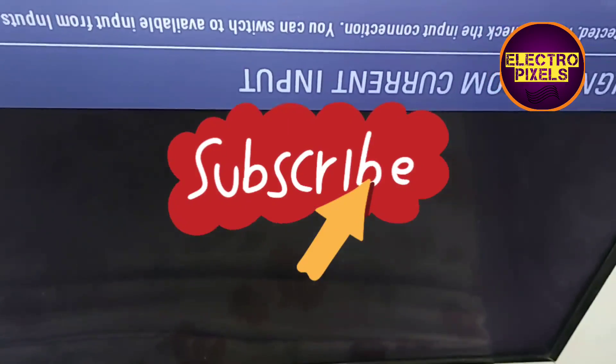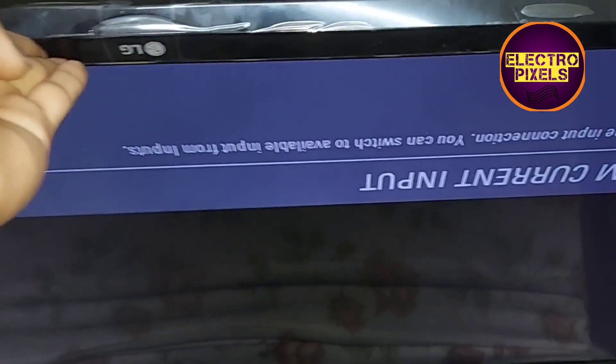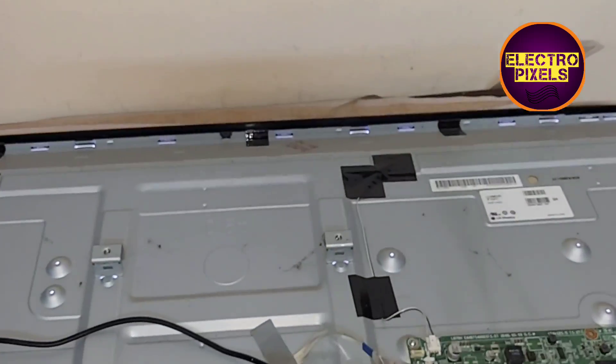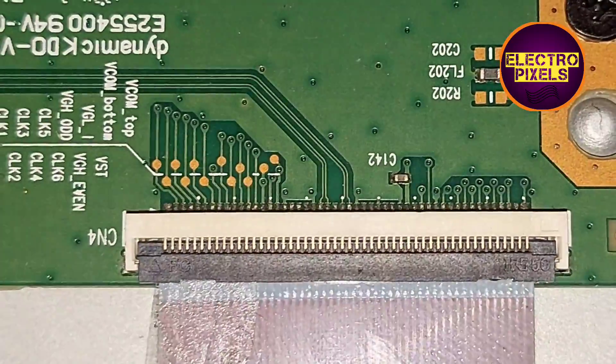Here you can see the result — the picture is back. Now there are no panel complaints. The picture is crystal clear. Let us turn off and turn on the TV again — no vertical bars or white shading picture. The complaint is solved. There are no panel-related complaints and the TV is repaired successfully. Finally, we put the back cover and screws back. Here you can see the blocked gate signal tracks using the taping method.